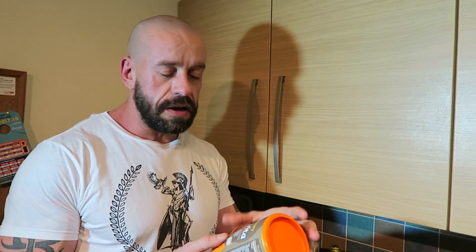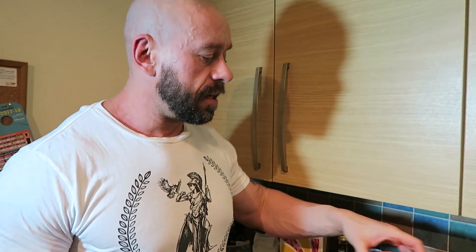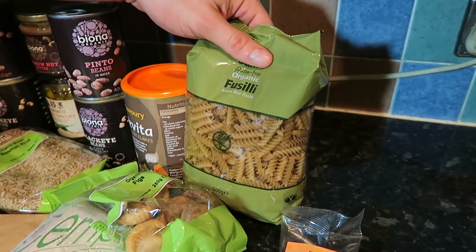Most vegans will be familiar with nutritional yeast — or 'nooch' — but if you haven't come across it yet, it's a delicious sprinkle on top with a nutty, cheesy sort of taste. Little flakes you can make sauces with — it just adds a depth of flavor to dishes.